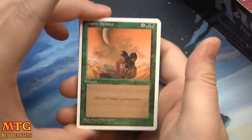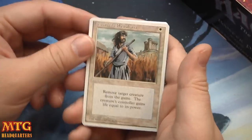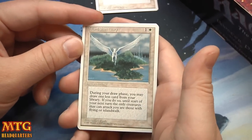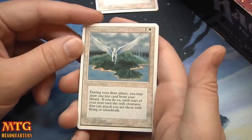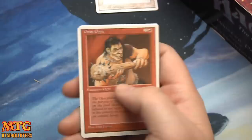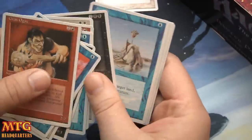Open up old packs — oh, Desert Twister! Green Ward, Sword of the Ages, and Island Sanctuary! Pay 2 during your draw phase: you may draw one less card from your library; if you do, until the start of your next turn, the only creatures that can attack you are those with flying or islandwalk. It's a flavorful little flavor nugget.